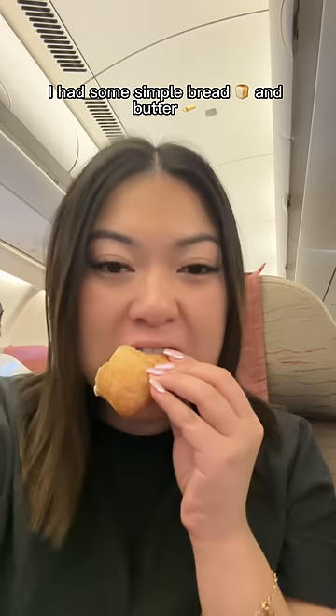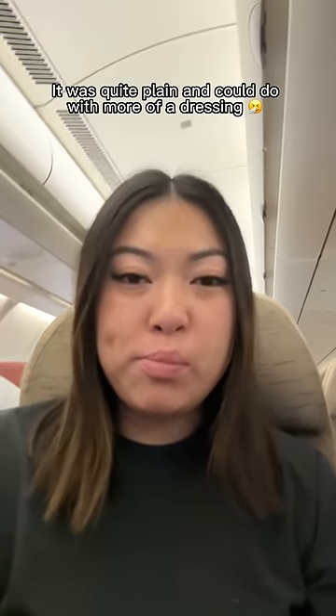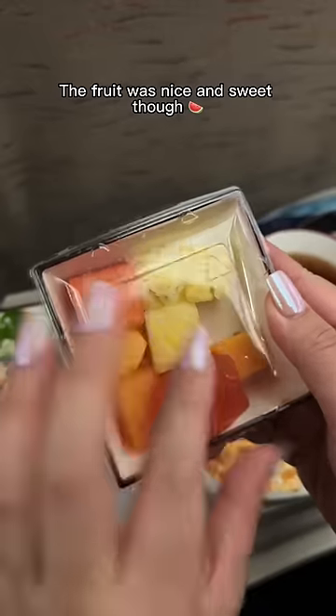I had some simple bread and butter and this salad that had prawns and pasta in it. It was quite plain and could do with more of a dressing. The fruit was nice and sweet though.